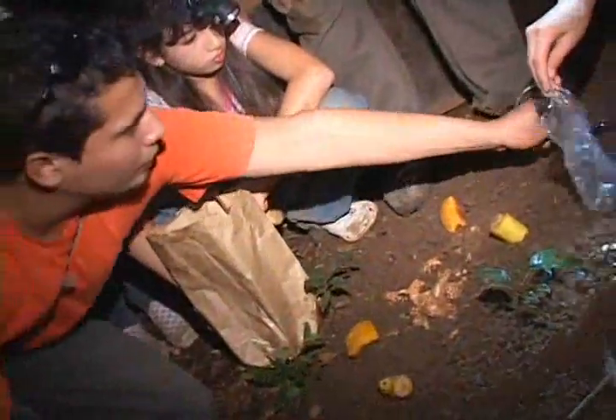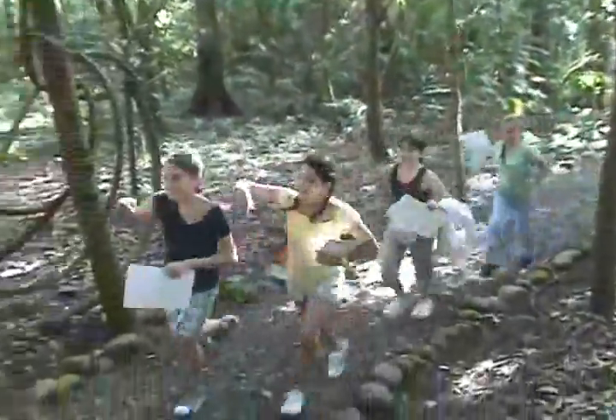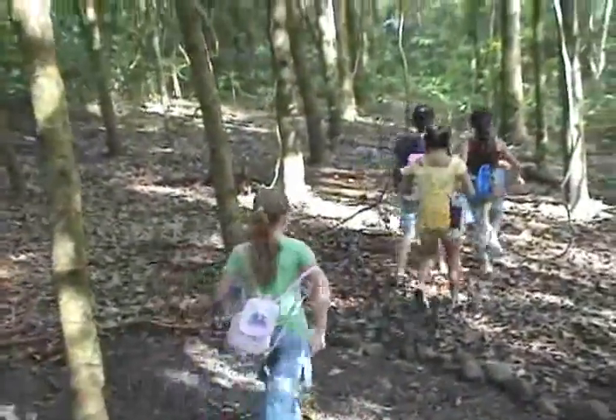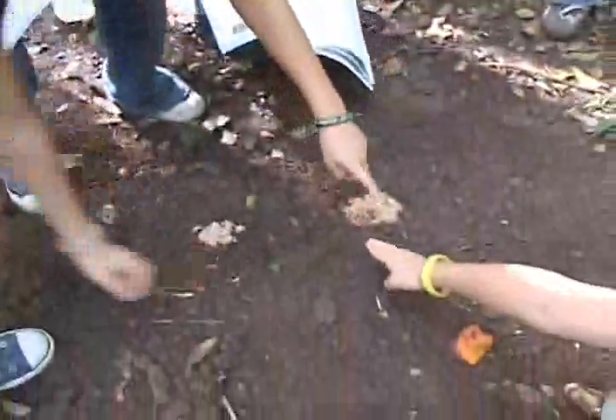Once we had a nice big area cleaned and sifted, it was time to put out the bait. The bait should be something mammals like to eat, like fruit or other food scraps. Now all there is to do is wait. The next morning, we went back to the forest with our classmates to see what footprints we captured. Well, we didn't get as many footprints as we hoped. This is the only group that got footprints — the rest got skunked. Too much talking!